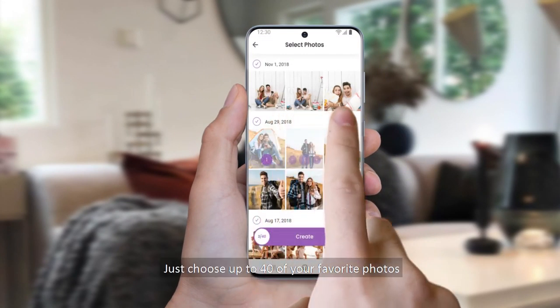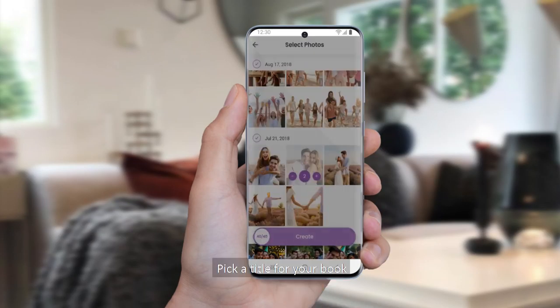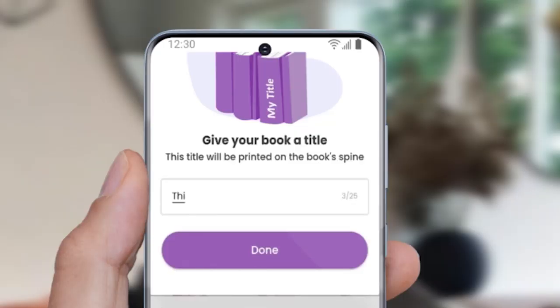Just choose up to 40 of your favorite photos. Choose how many copies you want. Pick a title for your book, and hit the button to create your Zikra book.